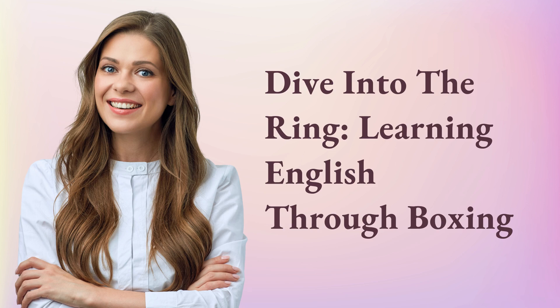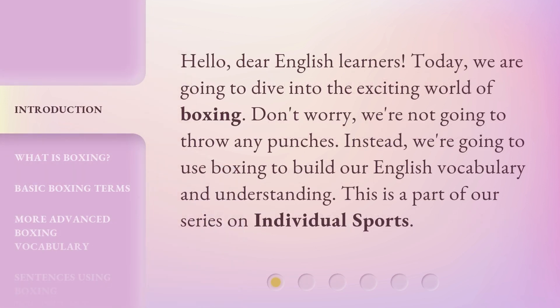Dive into the ring. Learning English through boxing. Hello, dear English learners. Today, we are going to dive into the exciting world of boxing.